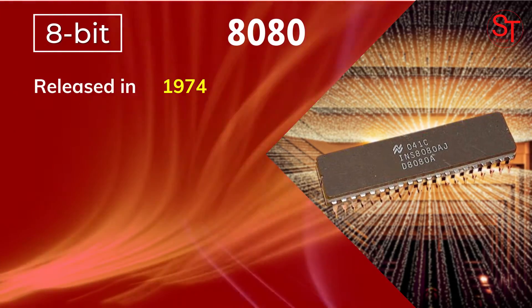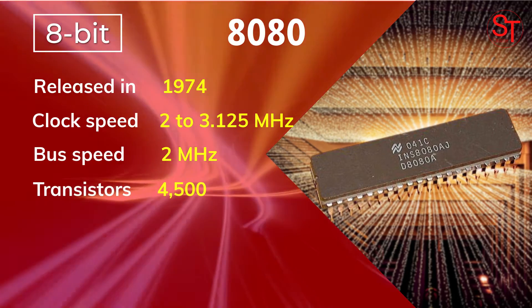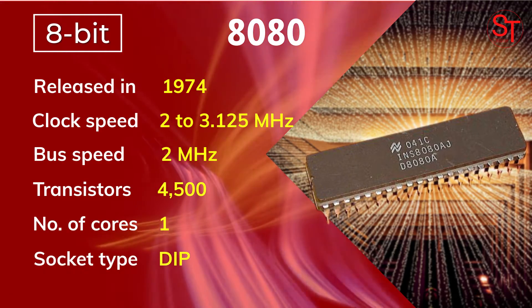The 8080 was released in 1974, with a clock speed of 2 to 3.1 MHz, integrated with 4500 transistors, and one core.